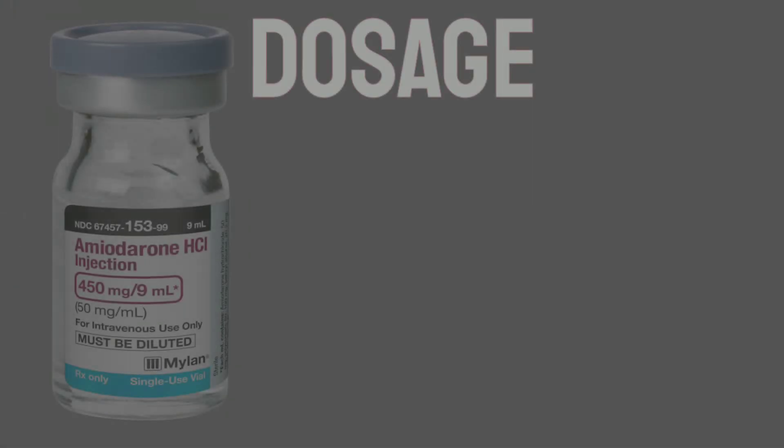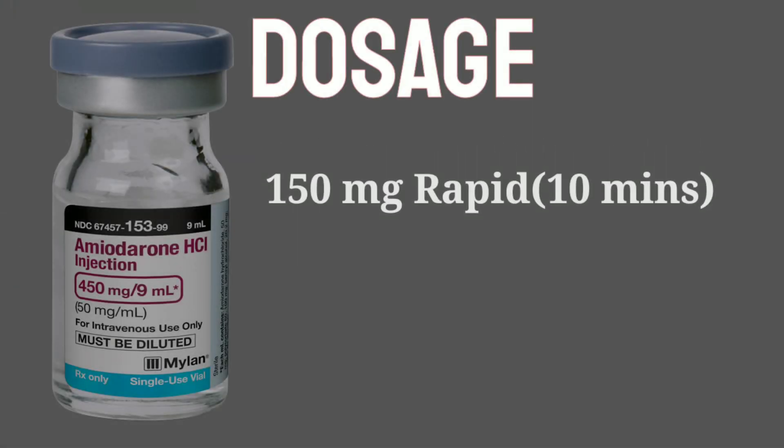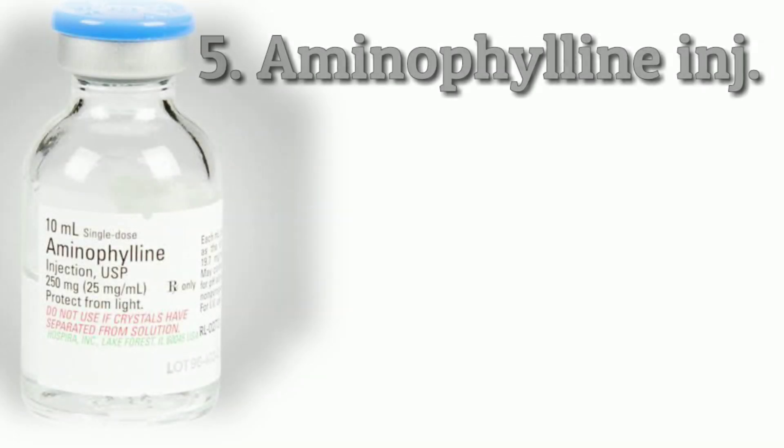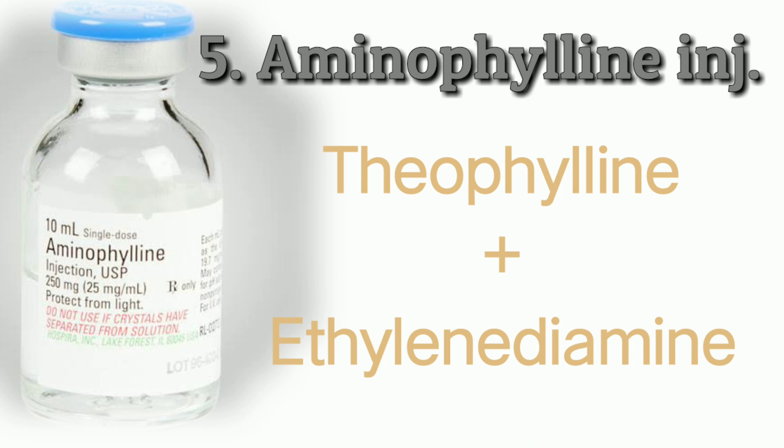A rapid loading dose of 150 milligrams of amiodarone is administered over the first 10 minutes, followed by slowly providing 360 milligrams over the next 6 hours. The next drug is aminophylline, a drug combination of theophylline and ethylenediamine in a ratio of 2 to 1.